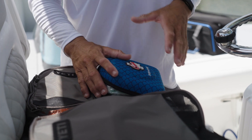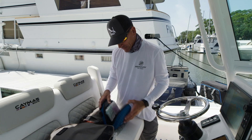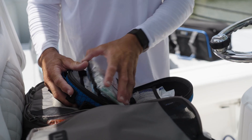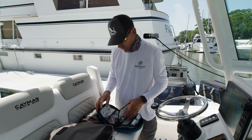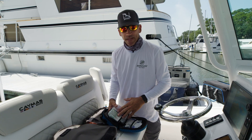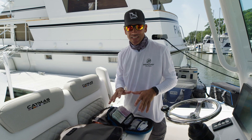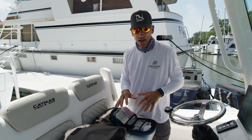What every boat should have is a basic first-aid kit. Kuda has one that I have from them and it's really just a basic kit. What this has in it, which is really nice, is some basic meds, motion sickness medicine, bandages, some cold compresses. Again, this is just a very basic kit that every boat should have.